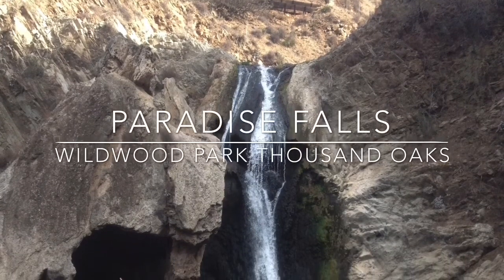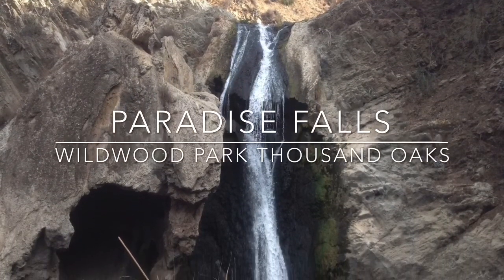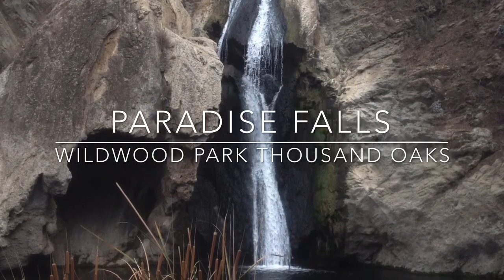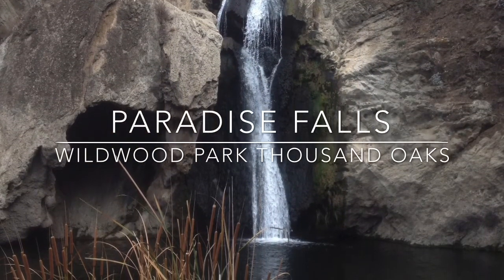Paradise Falls is located in Wildwood Park in Thousand Oaks. It's a 40-foot waterfall that plunges into a large pool. Swimming and climbing is prohibited. The hike to the falls is 2.4 miles round-trip.